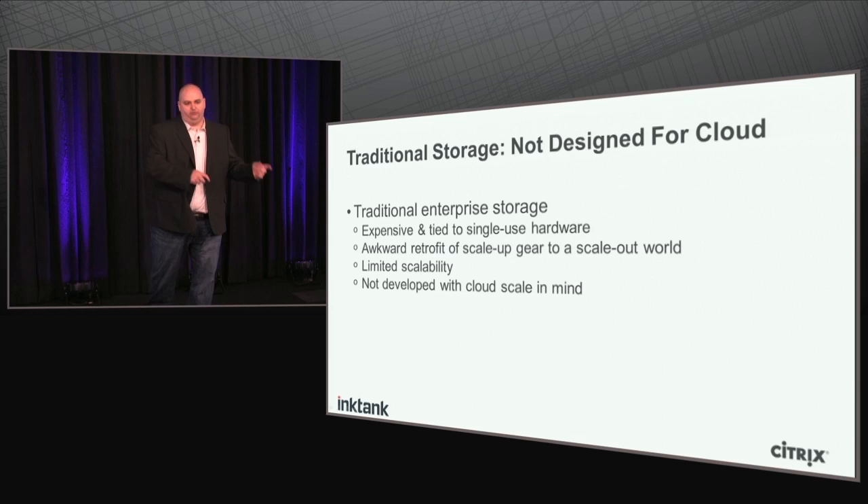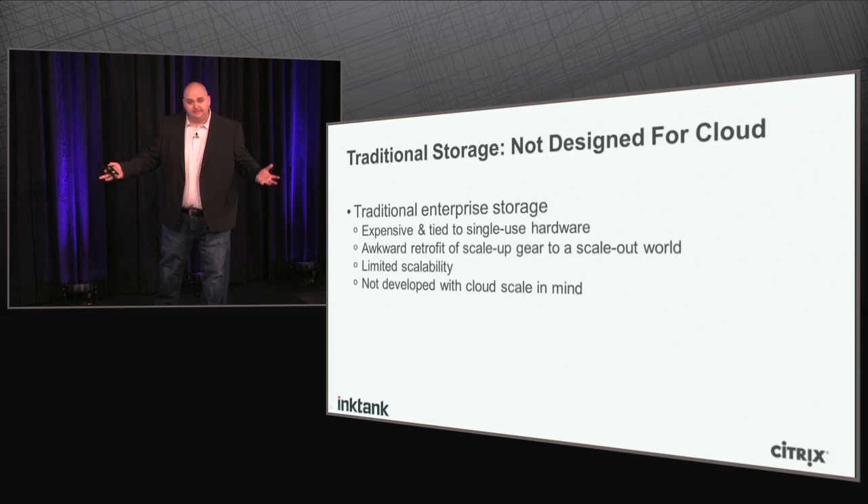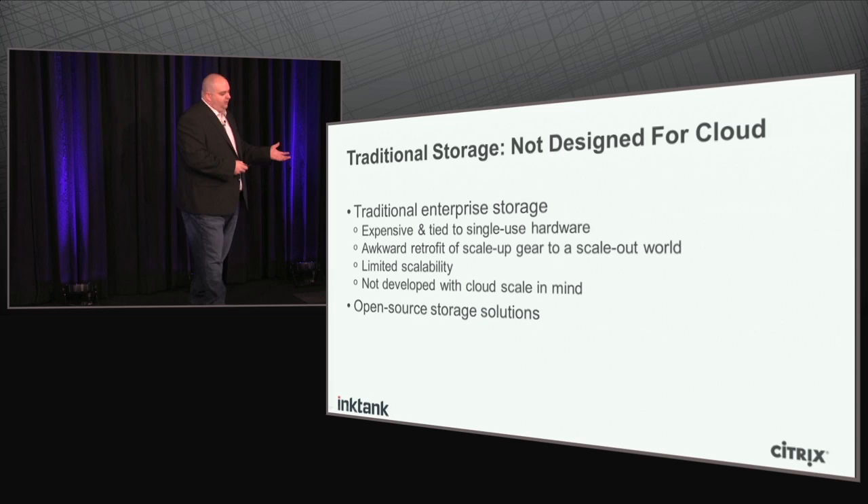In addition, these technologies were not developed with cloud scale in mind. They were developed with enterprise scale or internet scale in mind, but not cloud scale. Cloud scale has this massive scale-out idea, and a lot of traditional storage systems haven't really thought about it that way.